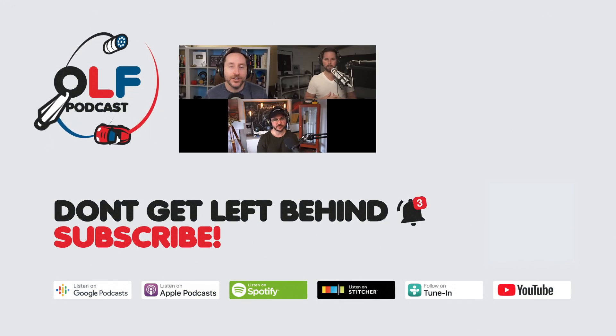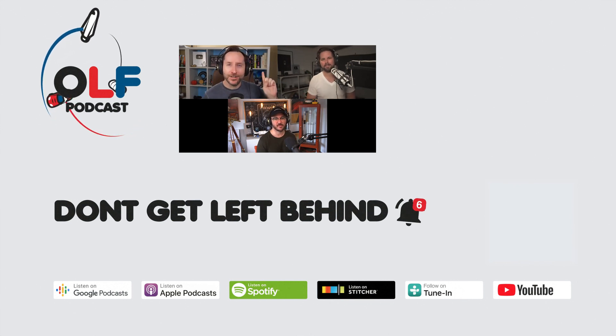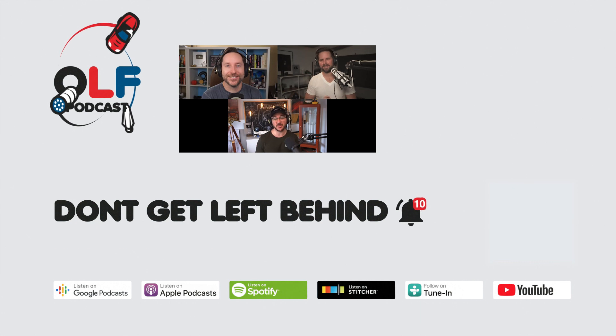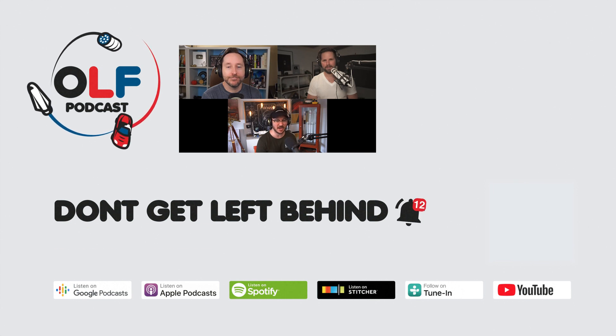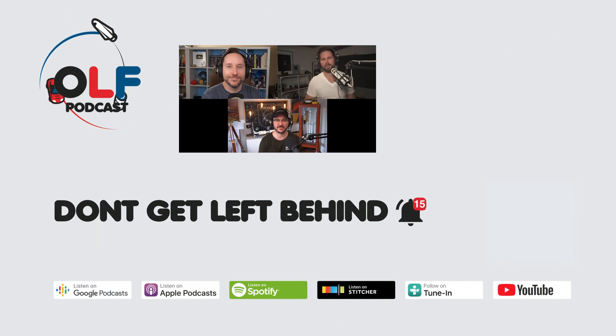Thanks so much for watching this clip from our show. If you want to watch the full episode you can go to olfpod.com/yt. If you want more, consider becoming a Patreon member — you'll get early access to episodes, join our community, watch us record live, and get your name in the credits at olfpod.com/patreon. Check back every Friday for new clips and new episodes on the main channel.